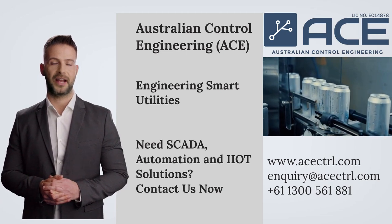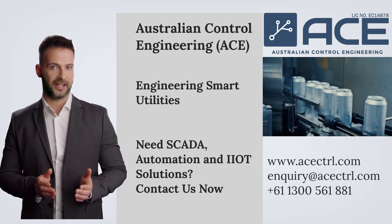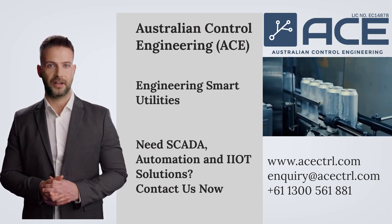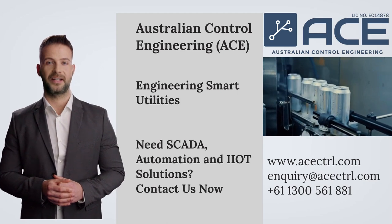Australian Control Engineering is specialized in operational technology, SCADA, automation system design and implementation for the utilities industry.